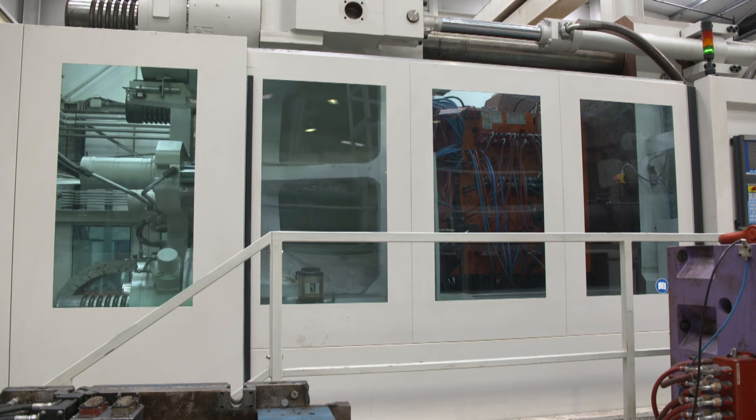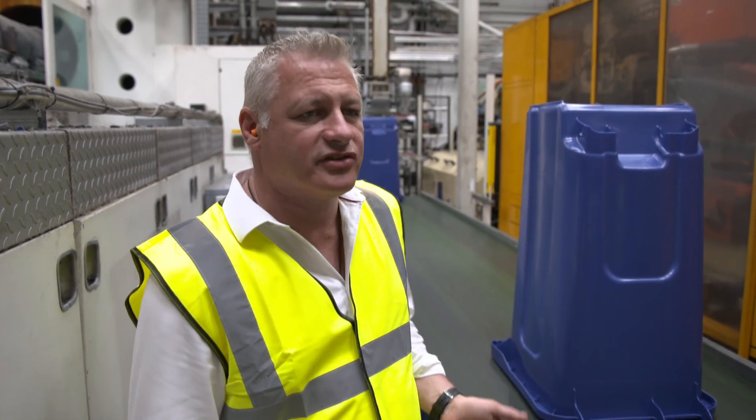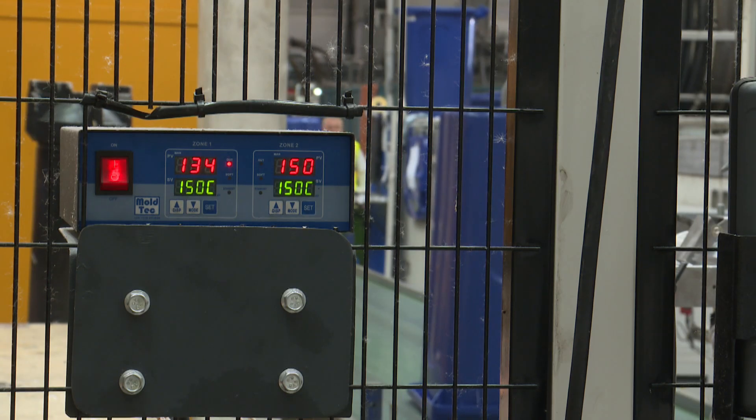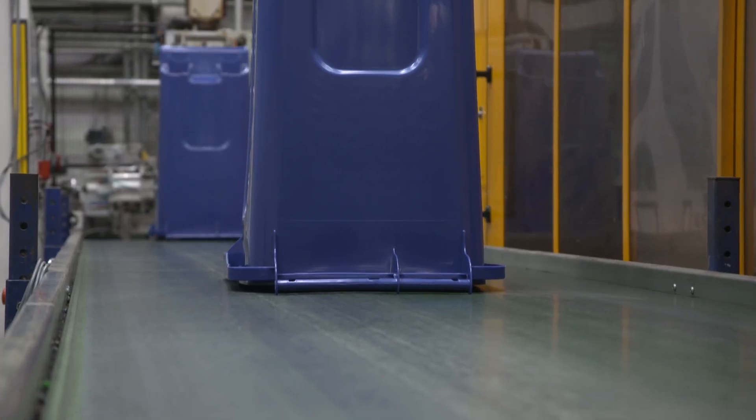The robot then comes in, picks the bin up out of the machine, takes it out and drops it off onto the conveyor. The bin is about 90 degrees when it comes out of the machine. Once it's placed on the conveyor, it takes a while to reach the end, and by that time it's usually cooled to below 50 degrees C. I've been in the industry over 30 years and I've smelt plastic all of that time.